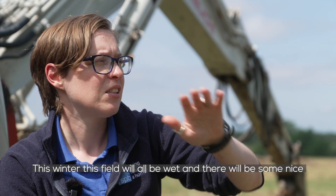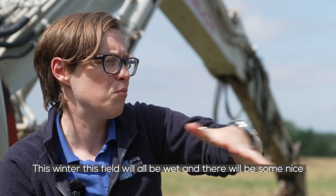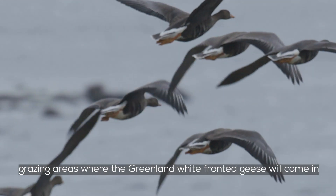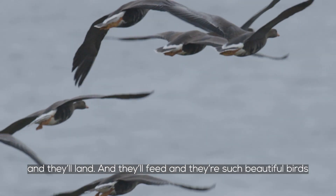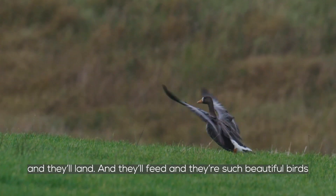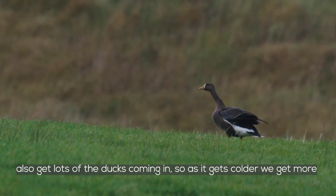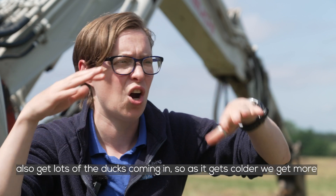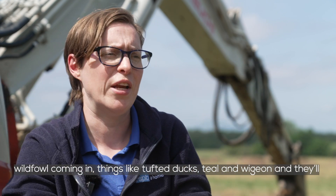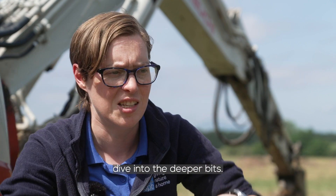This winter this field will all be wet and there'll be some nice grazing areas where the green and white-fronted geese will come in, land, and feed. They're such beautiful birds and that would be absolutely fantastic to see. We'll also get lots of ducks coming in — as it gets colder we get more wildfowl, things like tufted ducks and teal and widgeon — some will dabble around the edges and some will dive into the deeper bits.